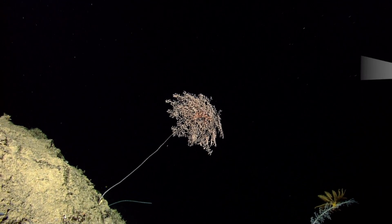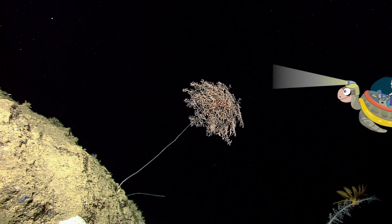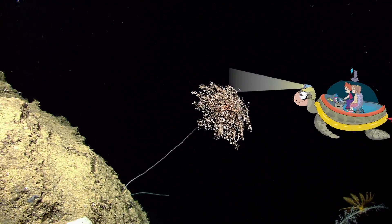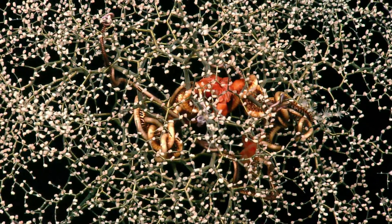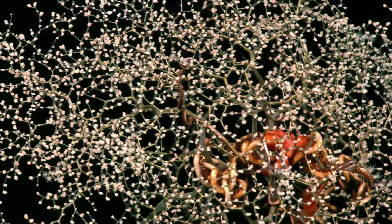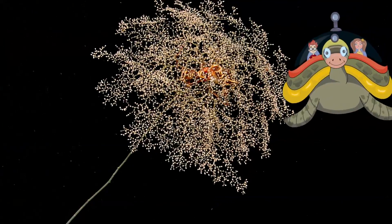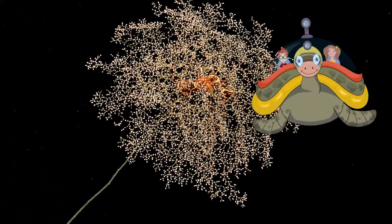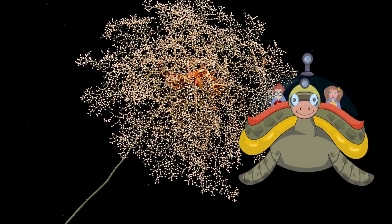A bonsai tree! Look at that! There's something living on it! Max, deploy camera with zoom lens. It's a little starfish! Is he trapped? Max, your tree is called a hydroid, and the starfish is a kind of brittle star. It looks too delicate to live all the way down here.